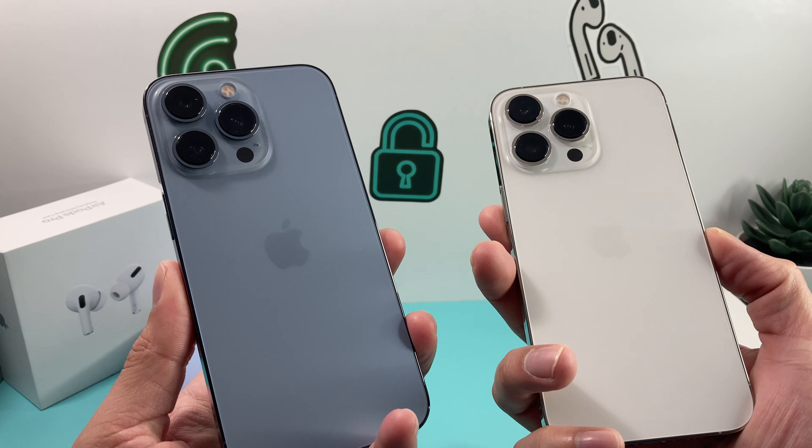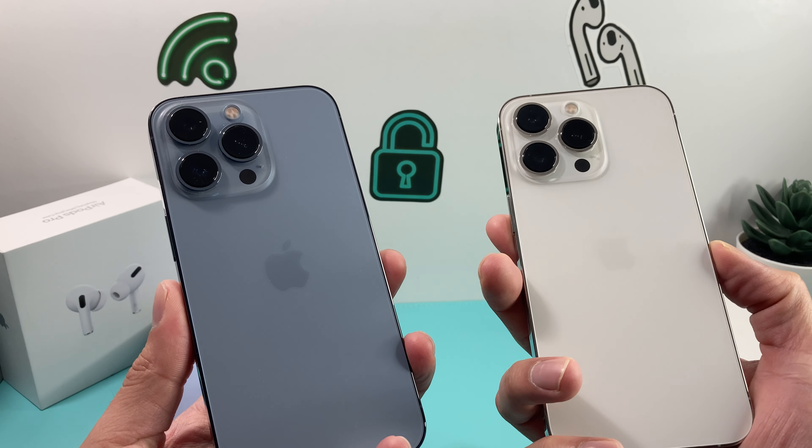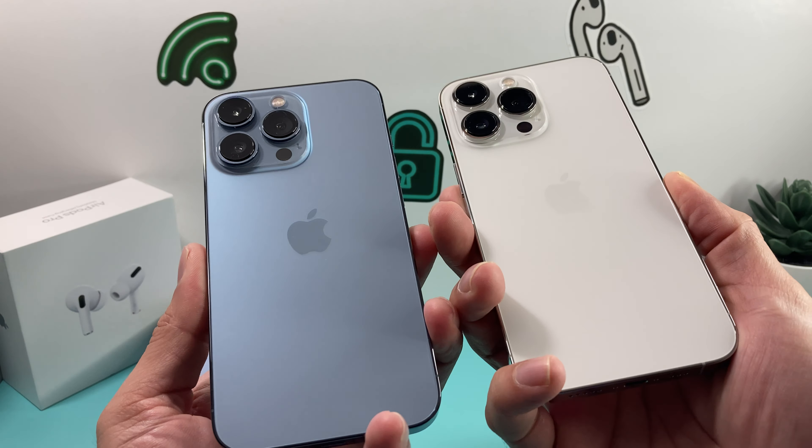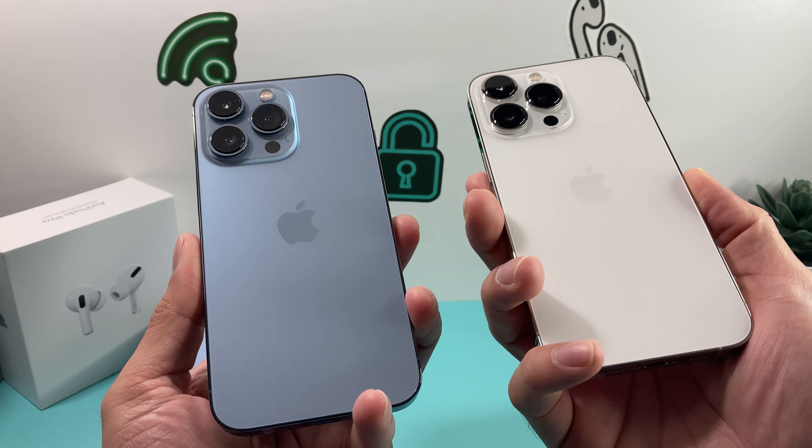So hopefully you guys enjoyed this color comparison between the Sierra Blue and the silver iPhone 13 Pro. We want to hear from you guys — what's your favorite iPhone 13 or 13 Pro Max color? Leave a comment in the comment section. And if you're already using one, how is your experience on the iPhone 13 Pro? Leave a comment below. Thanks for watching guys, see you guys next time.